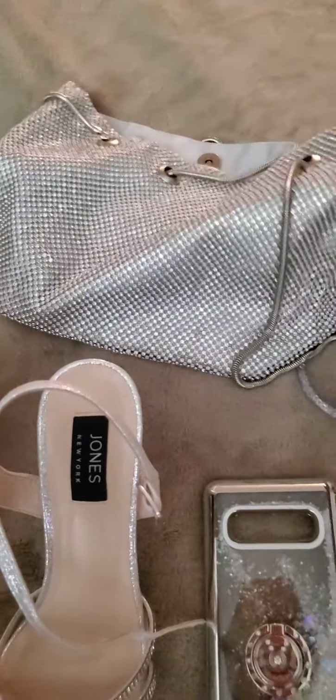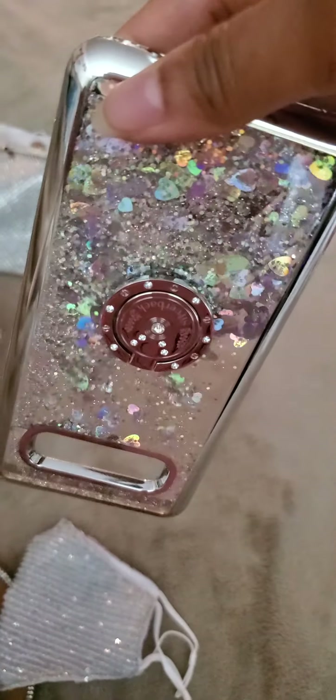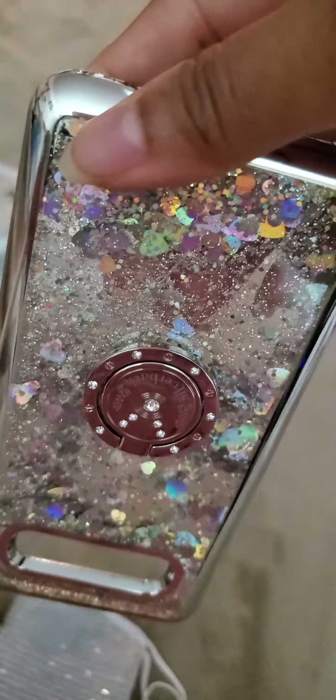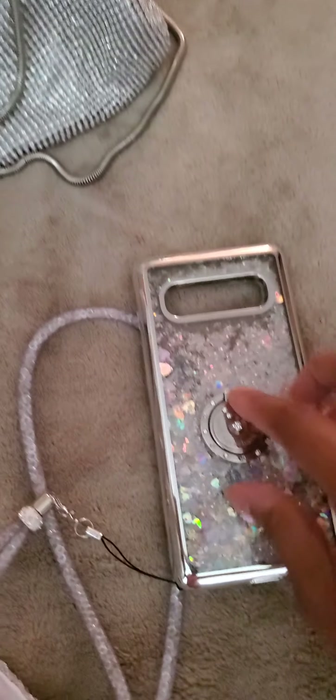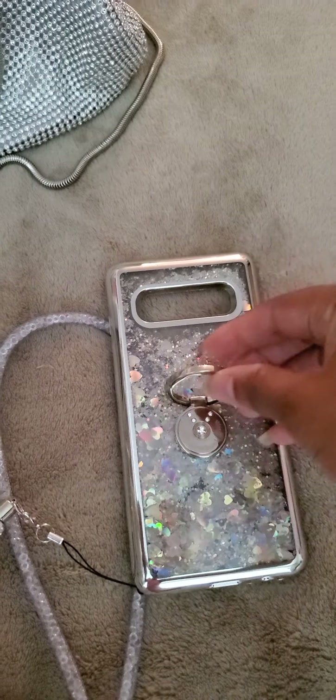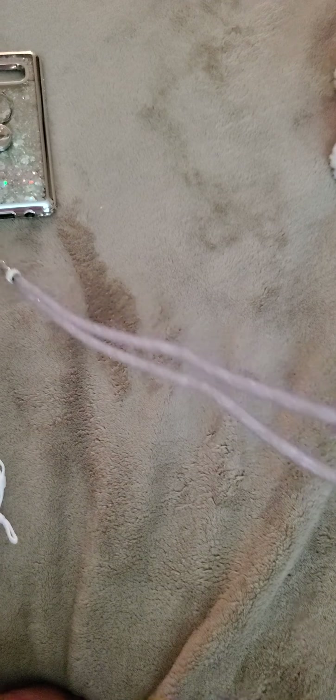I have the Galaxy S10 Plus, an older Android phone, but I thought this phone case was super pretty. It has all this pretty glittery water stuff inside with little iridescent hearts. It also has this little ring thing to put your finger in, and it came with a long strap — you don't have to use the strap, but it's meant to hang around your neck. I'm just going to wrap it around my hand instead.